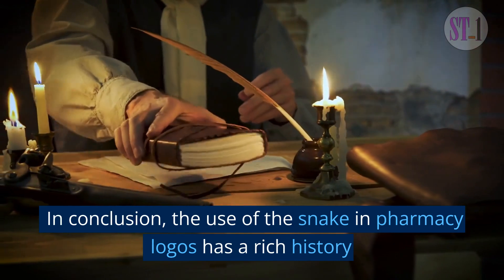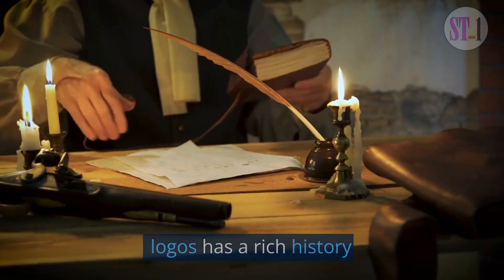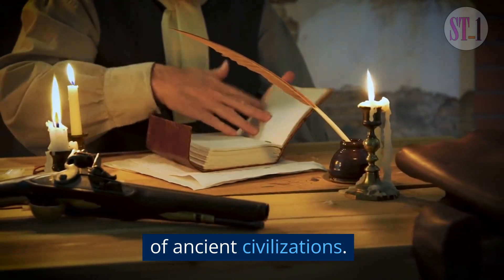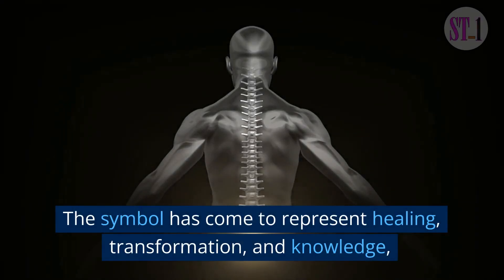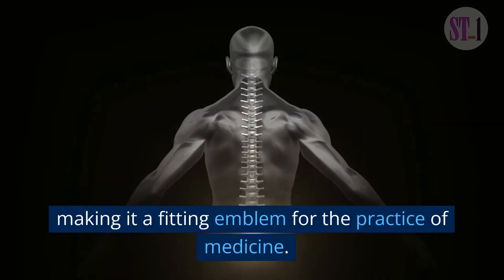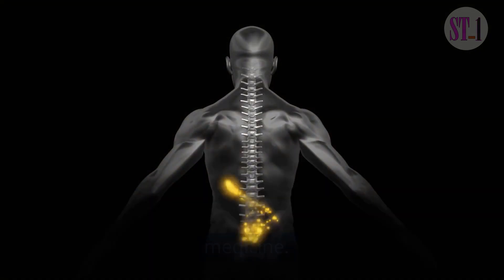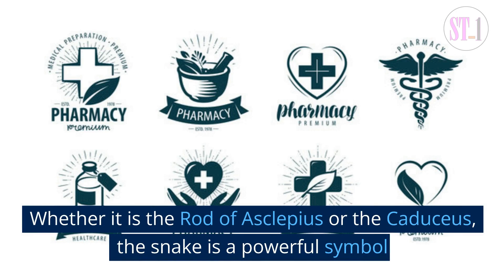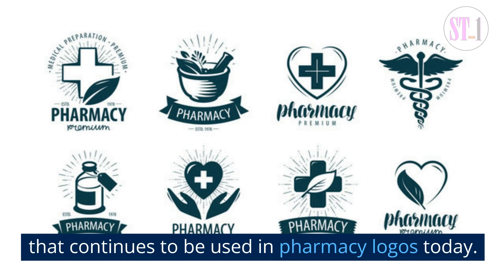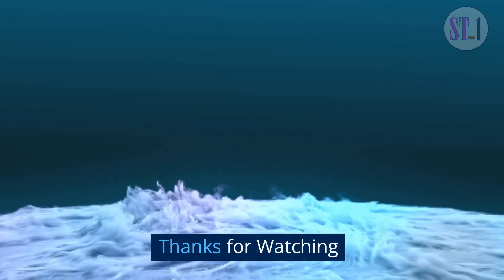In conclusion, the use of the snake in pharmacy logos has a rich history and is deeply rooted in the mythology and culture of ancient civilizations. The symbol has come to represent healing, transformation, and knowledge, making it a fitting emblem for the practice of medicine. Whether it is the Rod of Asclepius or the caduceus, the snake is a powerful symbol that continues to be used in pharmacy logos today.